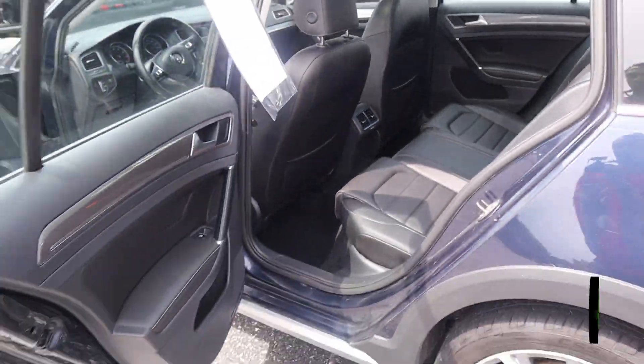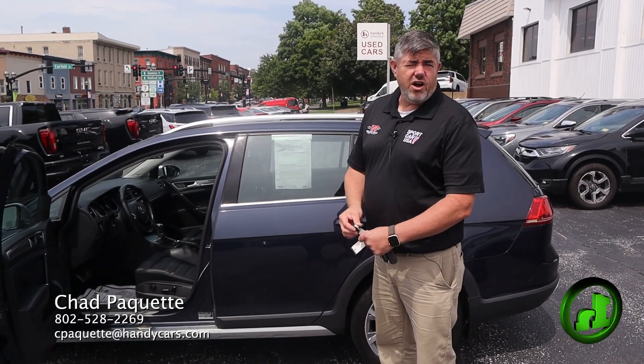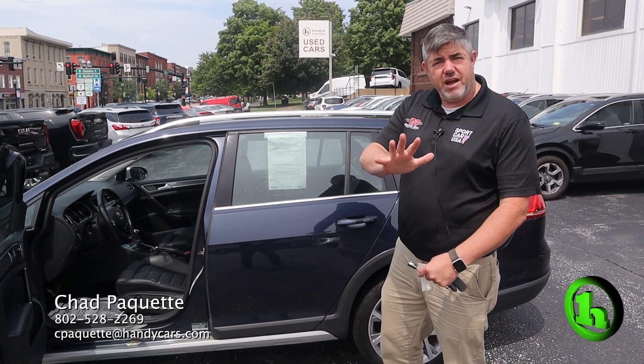And I think that just about covers it. If you have any questions about this vehicle or any other vehicle on our lot, all my information is at the bottom of the screen. Have a great day.